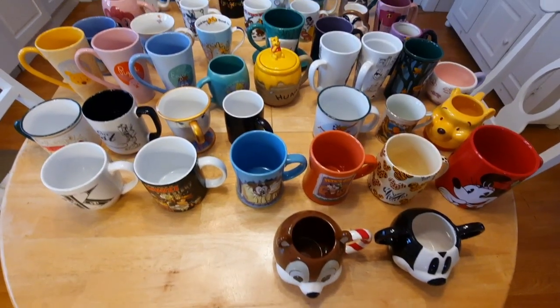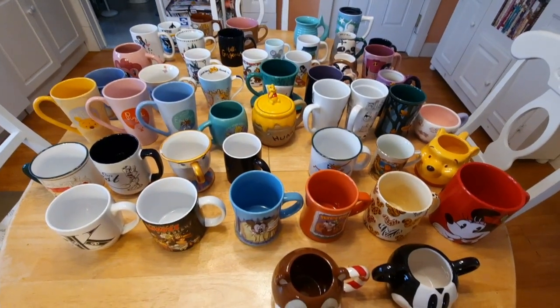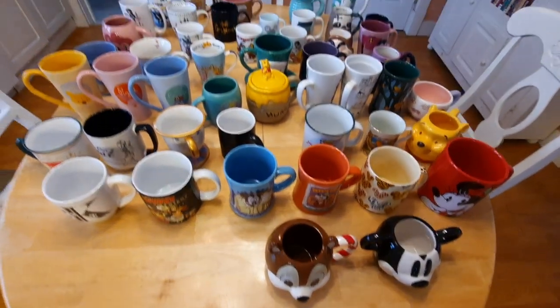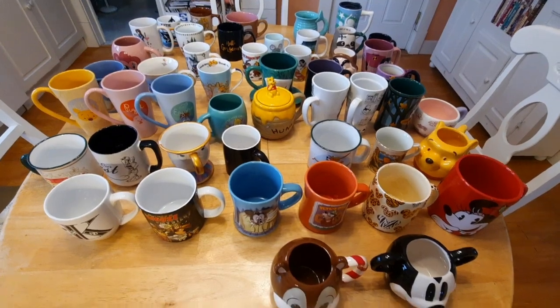This is a quick overlay of the kitchen table — yeah, I have a problem, a big problem. This is after I got rid of like a good maybe eight to ten of them.